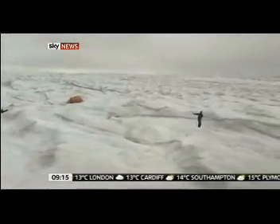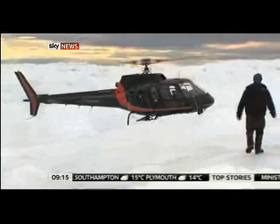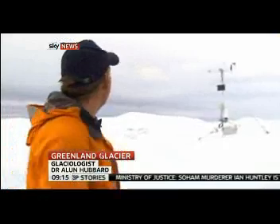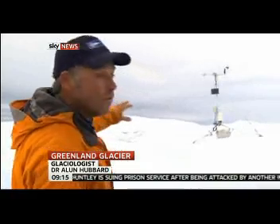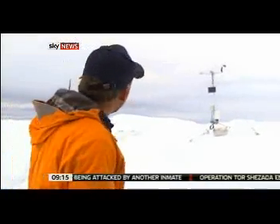Ten kilometers onto the ice, beneath us more than 600 frozen meters. It's suffering pretty extreme rates of melt at the moment. We have some equipment here, but in the background there's a pole that was installed two weeks ago. And as you can see, in that time there's been getting on for two and a half meters of melt of this region of the ice sheet.